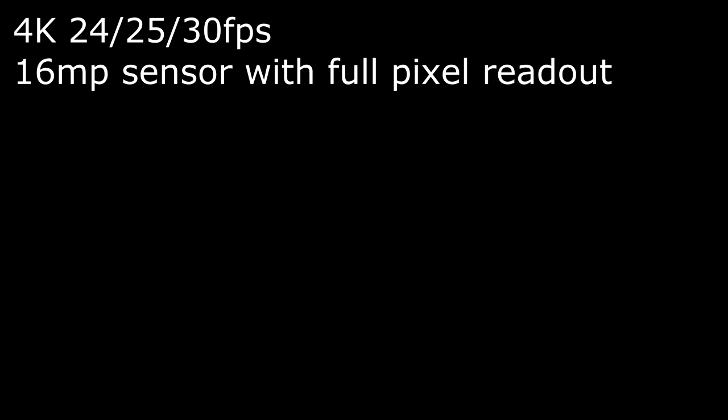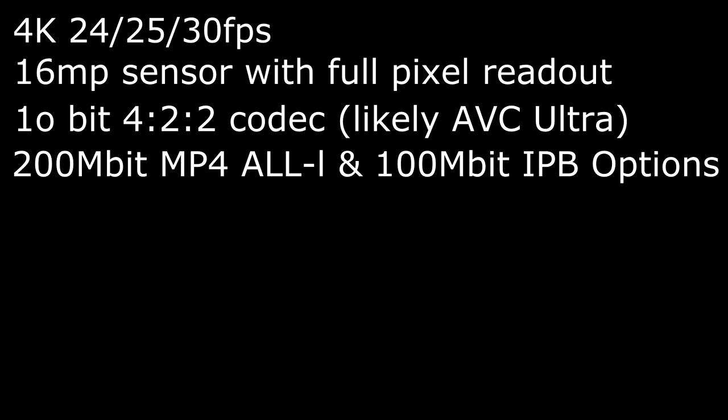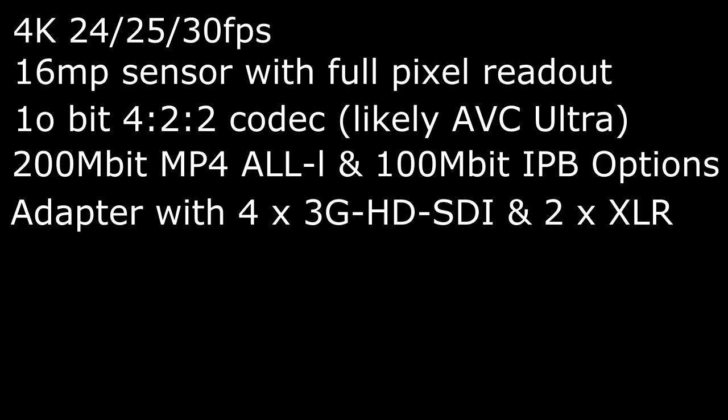Here are the rumored specifications. First and foremost: 4K at 24p, 25p, and 30p. We have a 16-megapixel sensor with full pixel readout. We have 10-bit 4:2:2 codec — likely AVC Ultra, an awesome broadcast quality codec. We have 200 megabit MP4 ALL and 100 megabit IPB options. There's an adapter that sits on the camera featuring four 3G HD-SDI and two XLR ports.